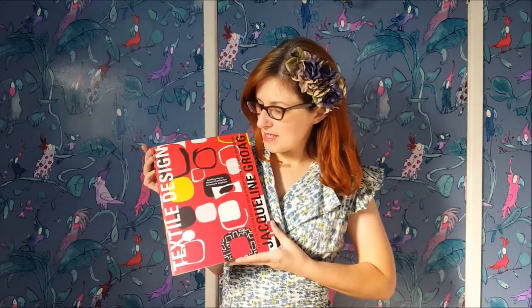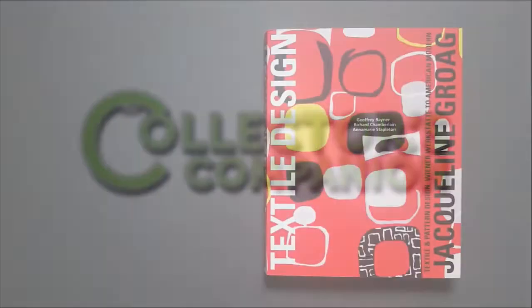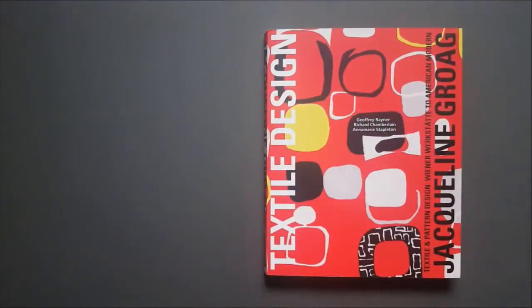Hello, I'm Cara from The Collector's Companion and we're going to be taking a look at this book of mid-century textile design by the designer Jacqueline Grogue. The flick through of this book accompanies a full review on The Collector's Companion website, so if you're watching this on YouTube or on social media, you just need to go to our website and you'll find it all under Features.